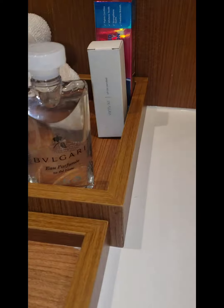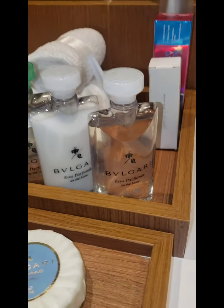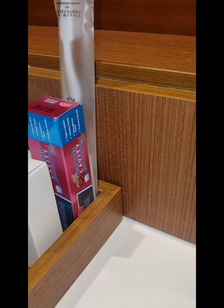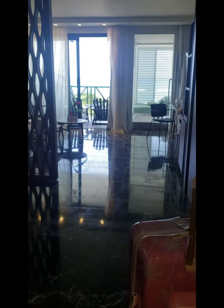Double sinks — look, upgraded! Toiletries: Bulgari, that sounds fancy. Toothbrush, shower cap, toothpaste. We're going to get to that view in a second.